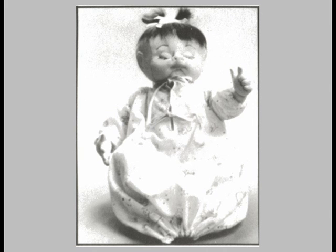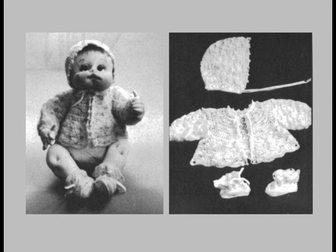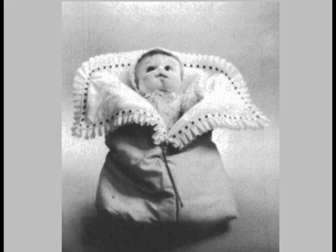There is also a complete layout including a drawstring gown, a dress, slip, and christening gown, a romper, a diaper and diaper shirt, a crocheted bonnet, booties, and sweater, a crocheted blanket, and a bunting.